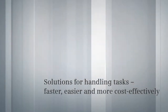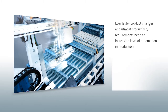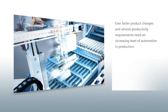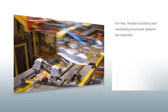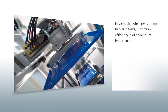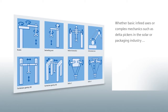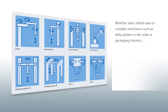Solutions for handling tasks — faster, easier, and more economical. Ever faster product changes and utmost productivity requirements need an increasing level of automation in production. For this, flexible solutions and modularly structured systems are essential, in particular when performing handling tasks. Maximum efficiency is of paramount importance.